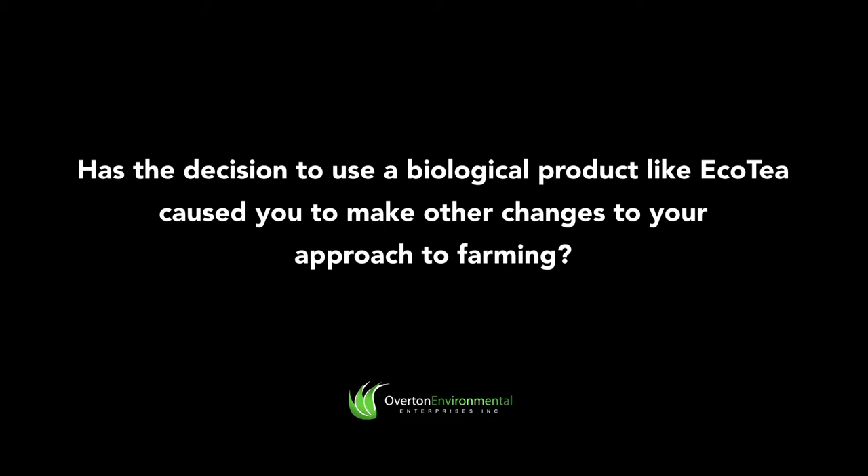Growing a more diverse crop rotation — trying to get out of a cycle of just monocrops, growing intercrops and full season covers — all have positive benefits in the soil, increasing the biology in the soil which in turn helps the plants the rest of the year. Then topping that off with an actual application of biology in-crop again. I've done it on the seed and I'm now doing it in the crop as well. For me it was definitely a whole systems approach and this was one piece to the puzzle.